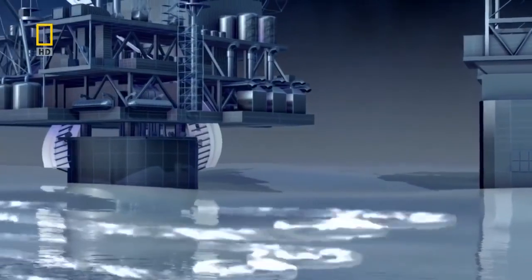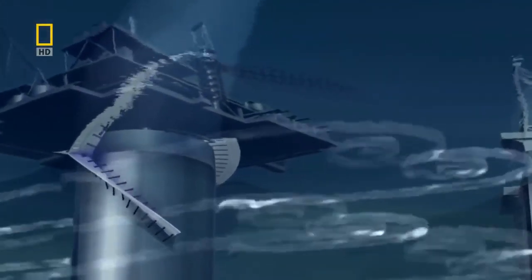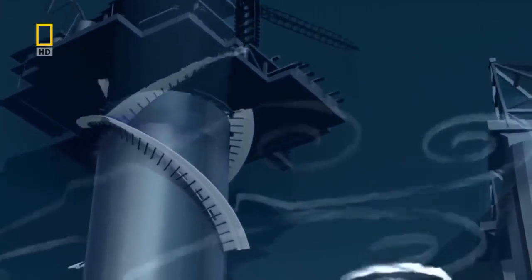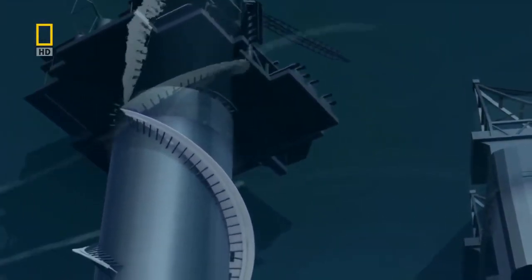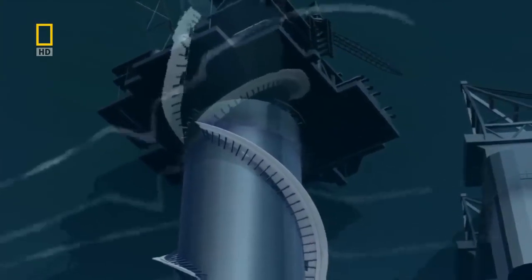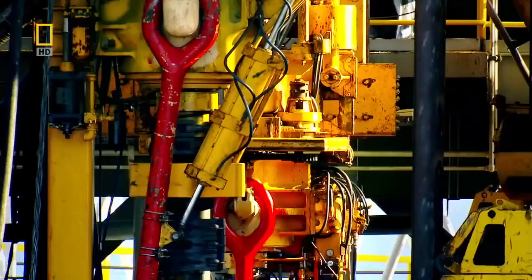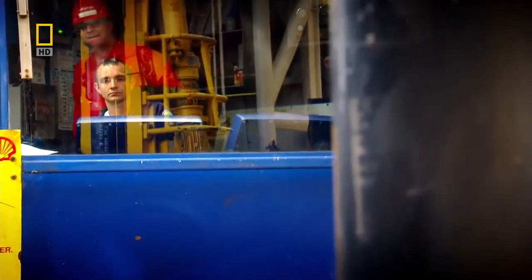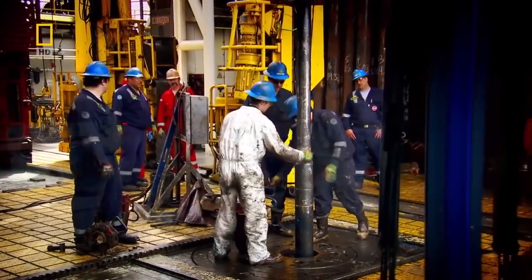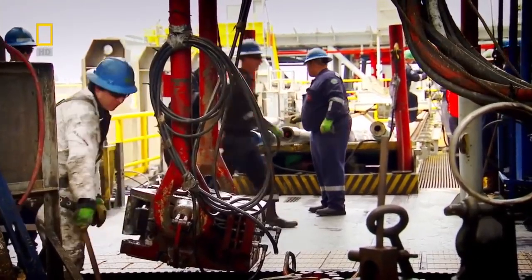Perdido uses a simple device to deal with the currents: a thin strip of steel spiraling down its side called a strake. Without it, the swaying motion of the rig would pull on the drill pipe, which could rupture the pipe and cause a disastrous oil spill. The strake also stops the crew from getting seasick.